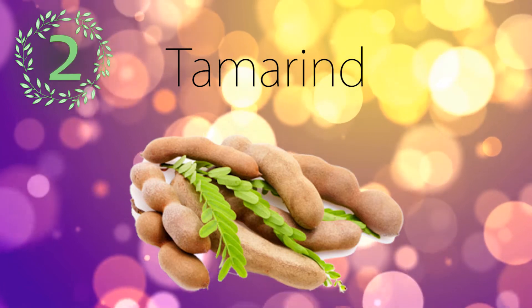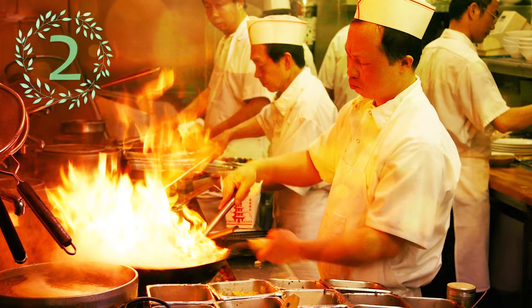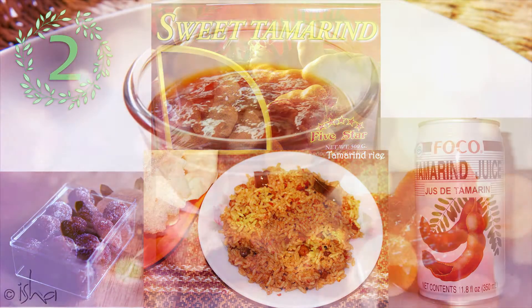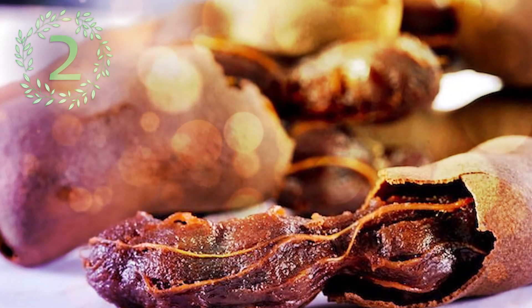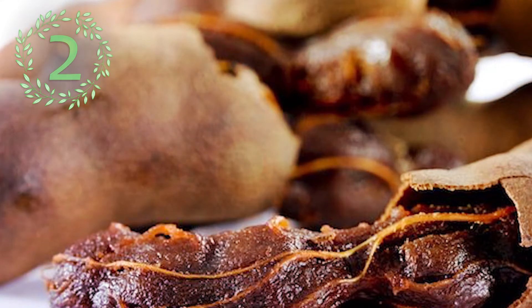Number 2: Tamarind. This is a pod-like fruit that could also be called a legume, native to tropical Africa. It's used extensively in cuisines around the world and is specifically used in a lot of South Asian cooking. It's used in desserts as a jam, blended into juices, or sweetened drinks. The ripened fruit is considered more palatable as it becomes sweeter and less sour as it matures.